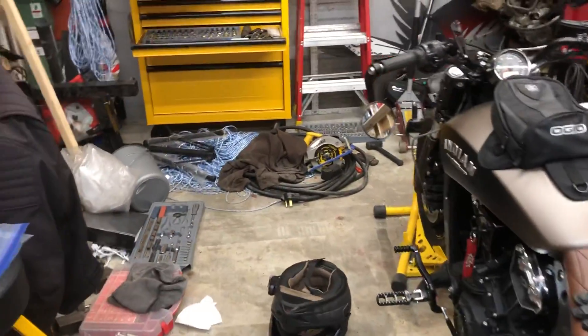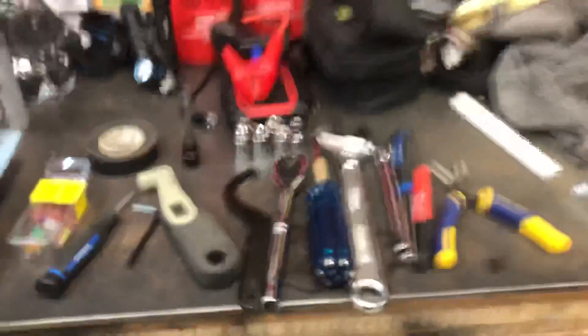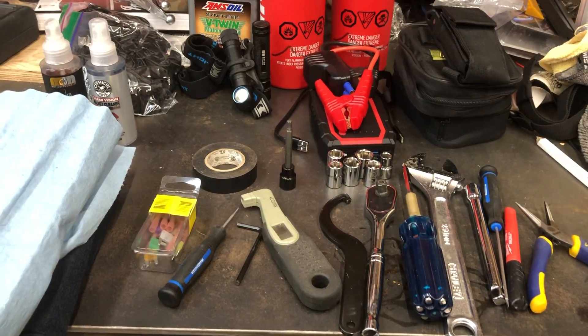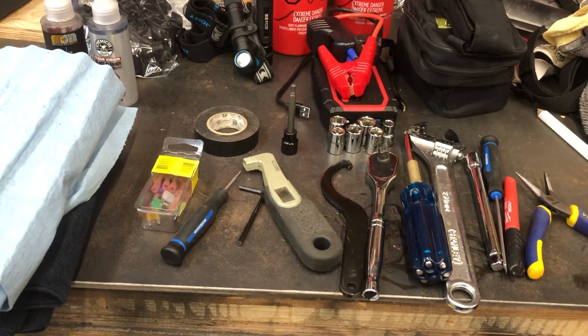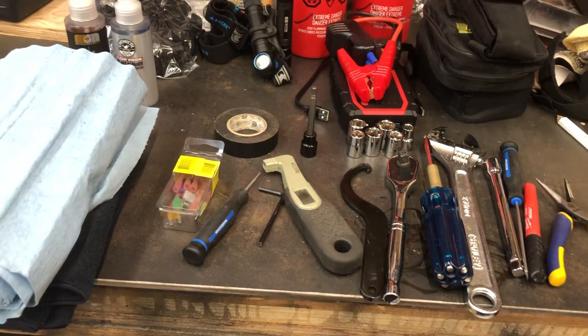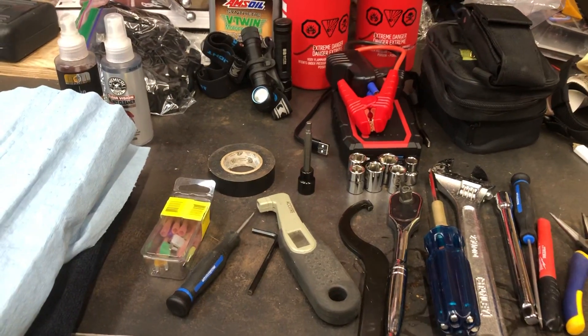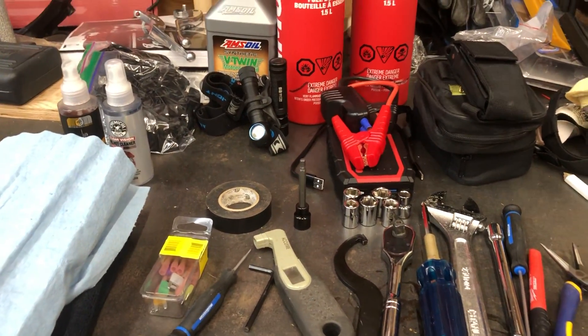I just want to share with you guys what I'm preparing to bring on this trip. Lucky for me, I don't have to bring absolutely everything. I am riding with five bikes, so we are able to share the tool load a bit. One of the guys is bringing a full socket set and some tools, but there's a few things that I need specific to my bike, as well as contribute to the group.